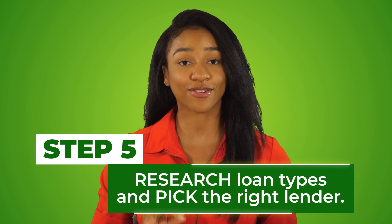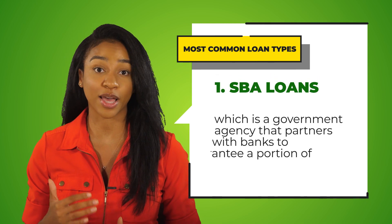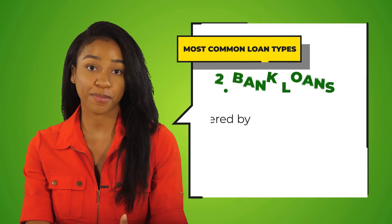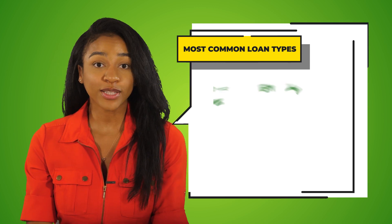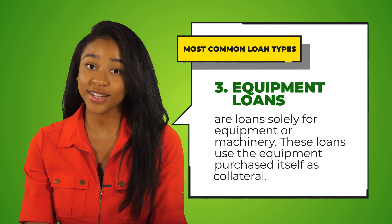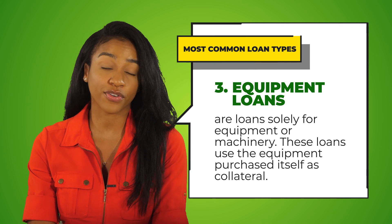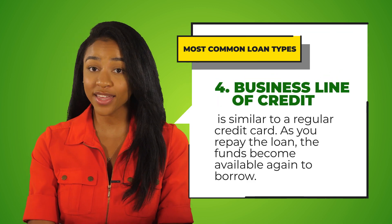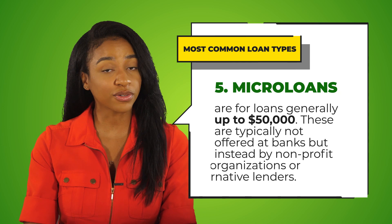My final step, number five, is to research loan types and pick the right lender. The most common loan types are: SBA loans, a government agency that partners with banks to guarantee a portion of your business loan; bank loans, offered by banking institutions with repayment periods ranging from six months to three years or more; equipment loans, solely for equipment or machinery — these use the equipment itself as collateral, similar to a car loan; business lines of credit, similar to a regular credit card where as you repay, the funds become available again to borrow; and microloans, which are loans generally up to $50,000.